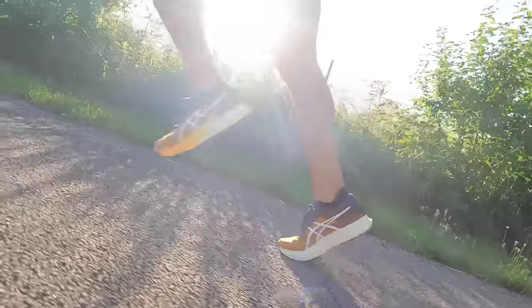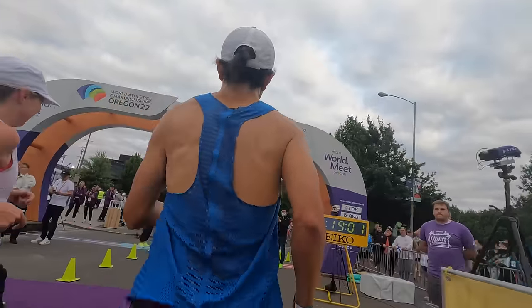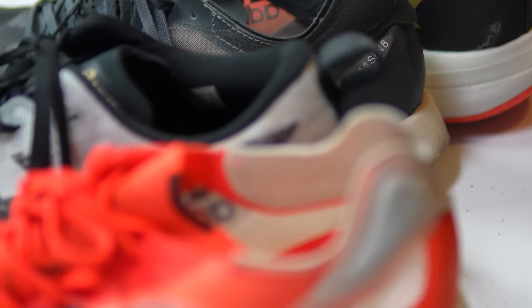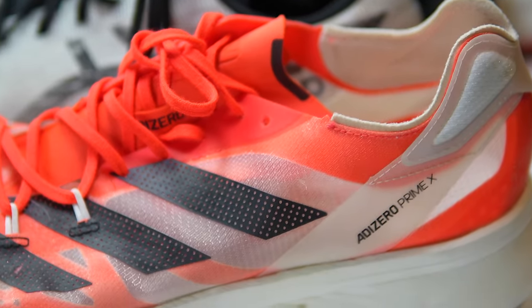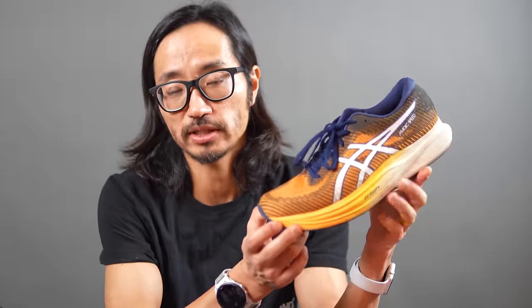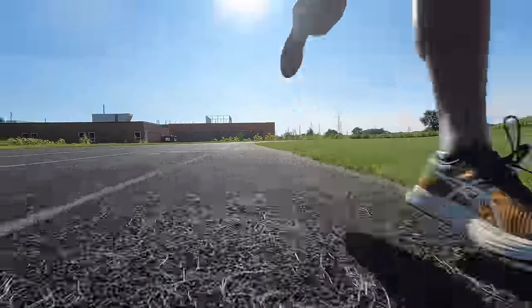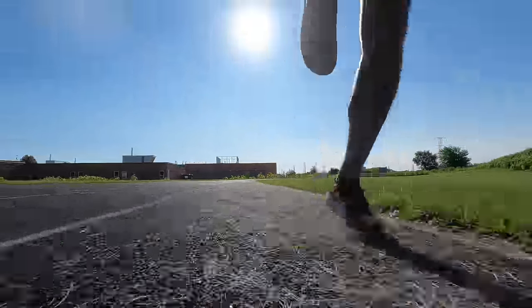I was actually able to race in this at Eugene for a 5K and had a PR at that time in the year, so it's definitely race capable. For those of you who don't want to spend what it costs to work out in some of these other shoes, or want a shoe you can both work out and race in at a more cost-effective price point, the Magic Speed 2 is it. That's why it deserves a spot on this list — especially because it's really the only classic speed day shoe here.